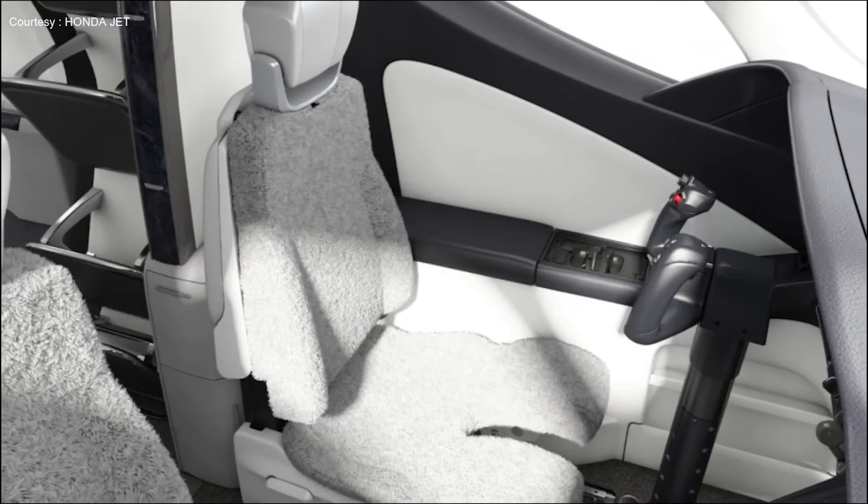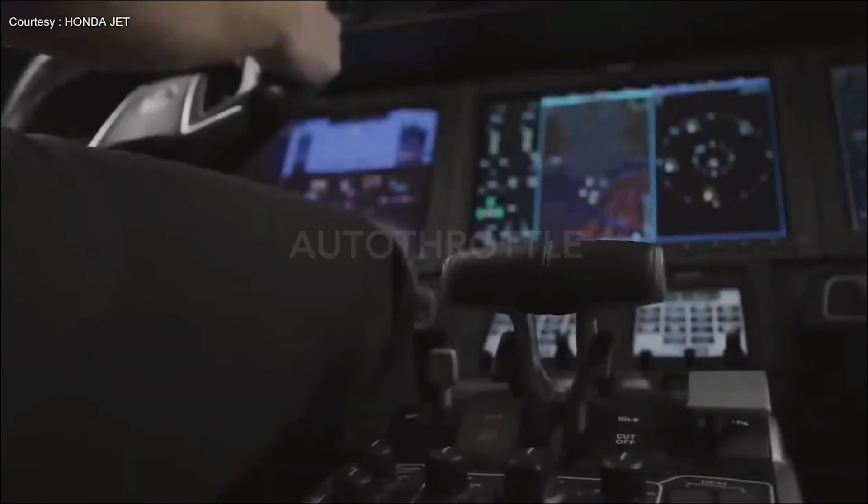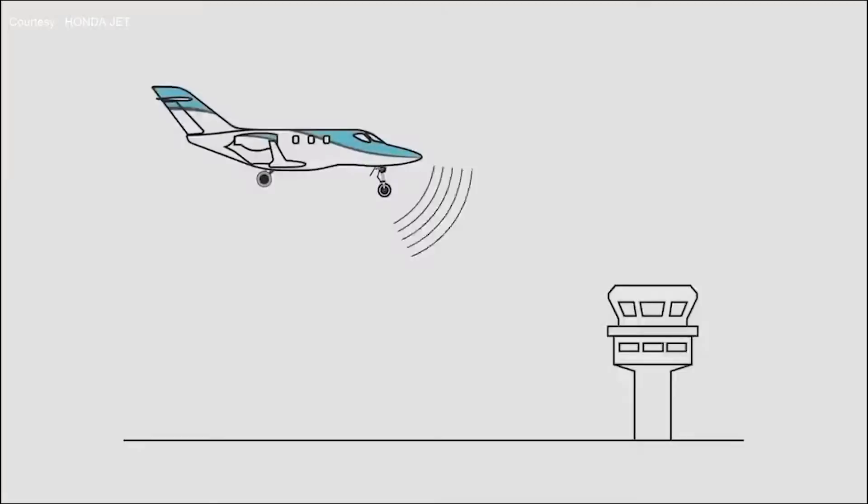In the first half of next year, the company will add an automatic traction system, and in the second half, a Garmin Autoland automatic landing system.